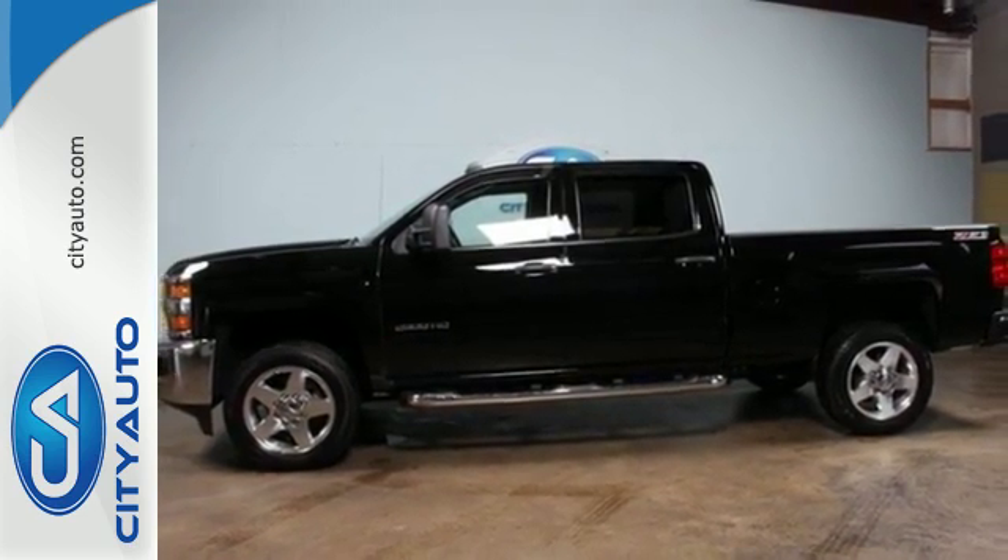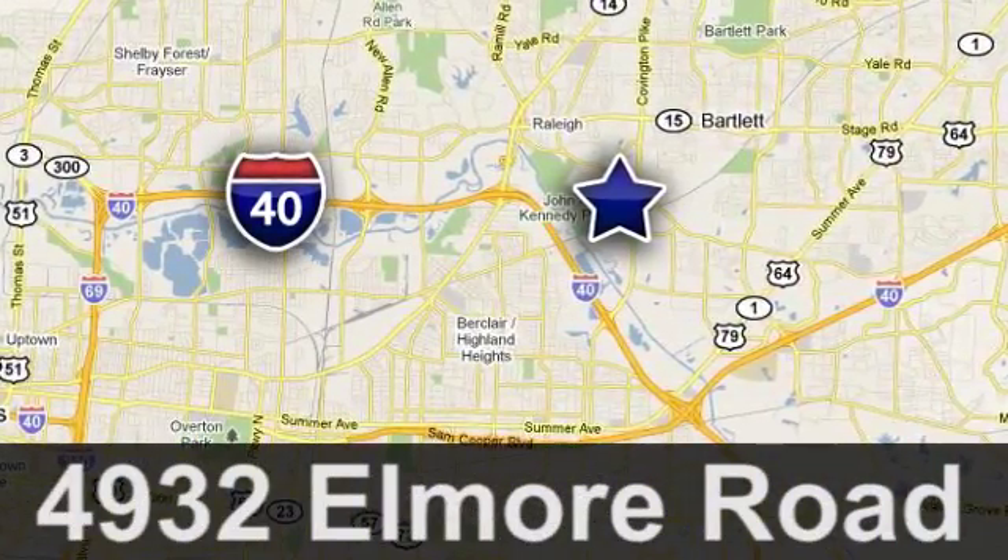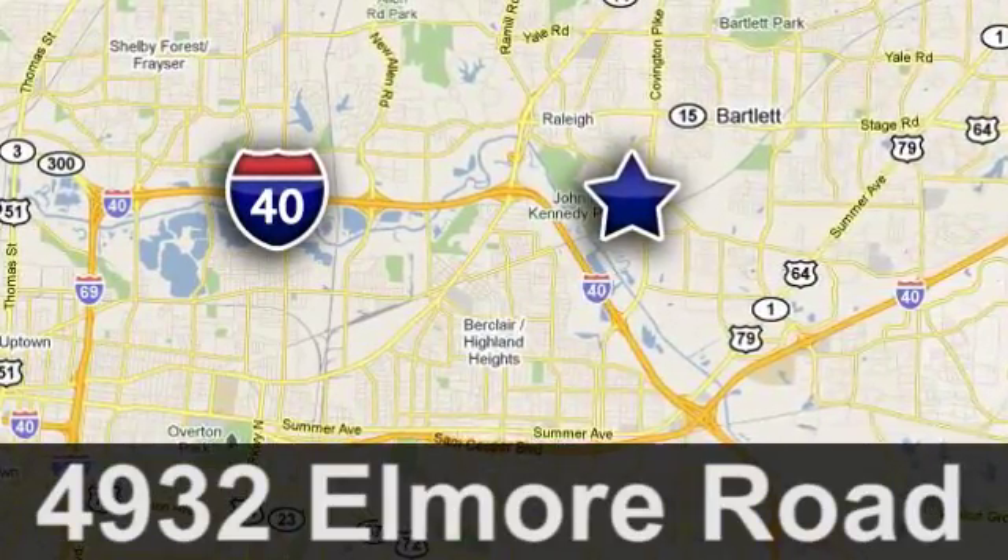Quality, value, and selection. CityAuto. Shop where the dealers shop. CityAuto. Just minutes from anywhere in the Memphis metro area. Off I-40 West, off exit 10.